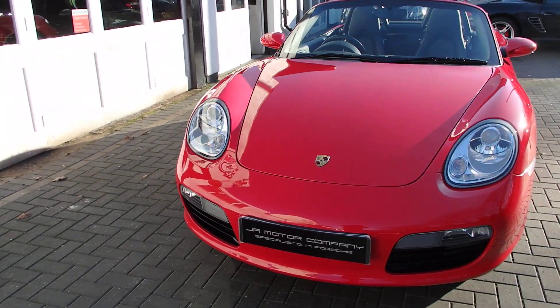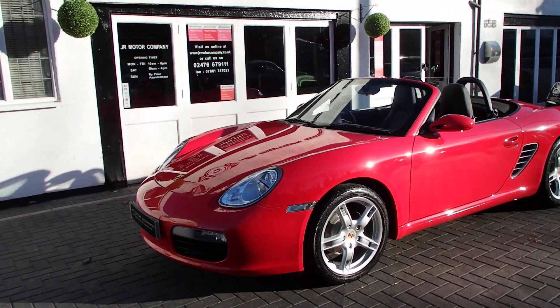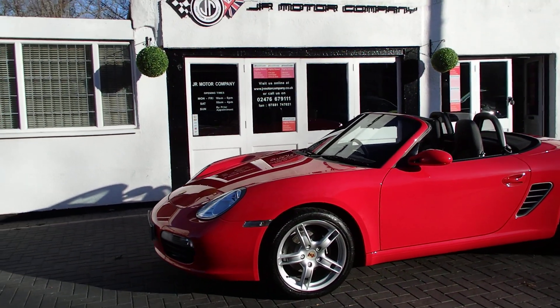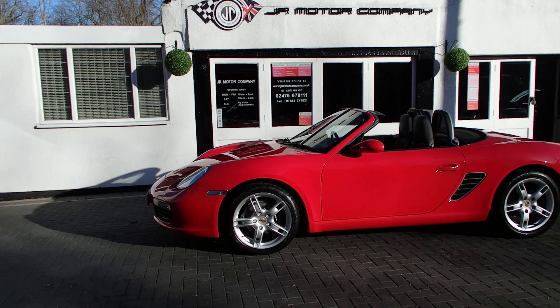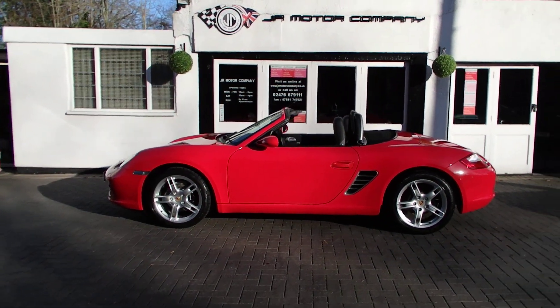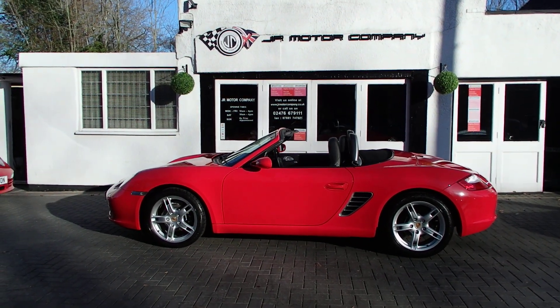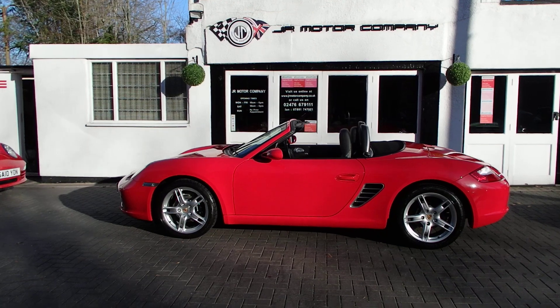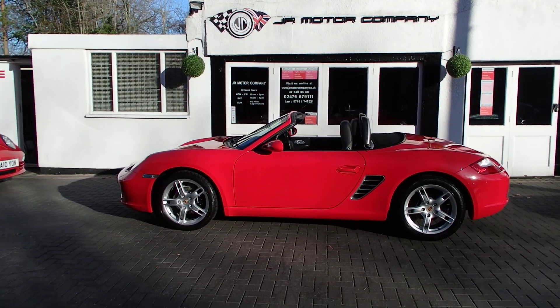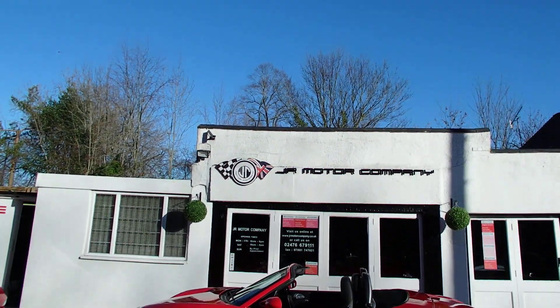There you go, look at that! That is a real stunning, pretty Boxster — 39,000 miles, Guards Red, beautiful. Come and take a look, see you soon, and have a lovely sunny day.